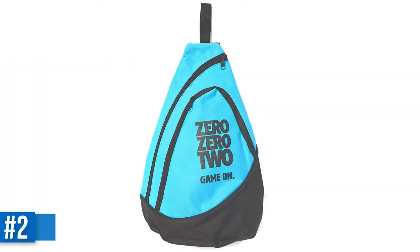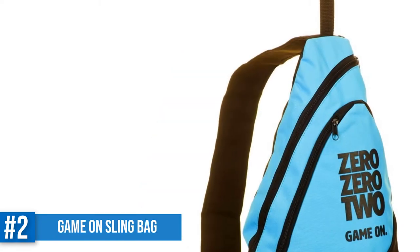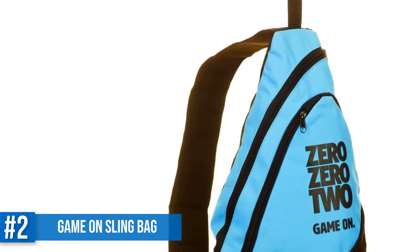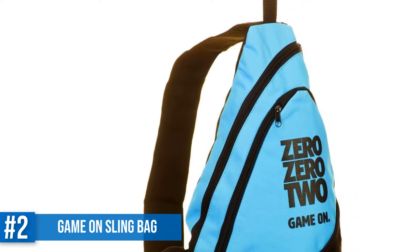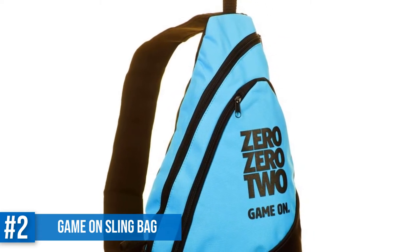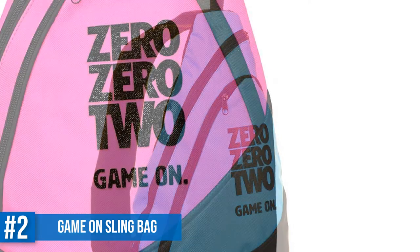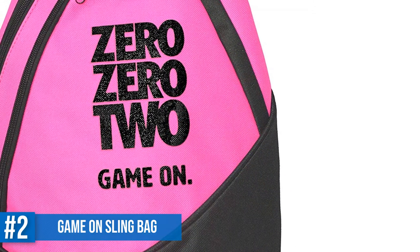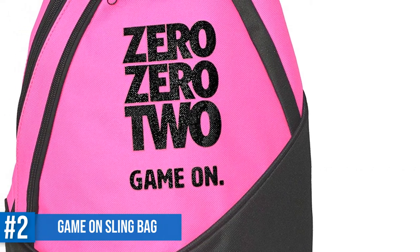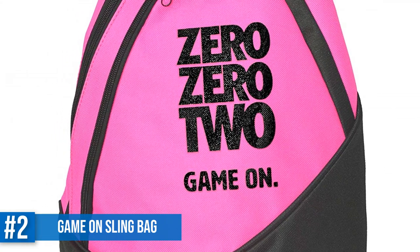Number 2: Game On Sling Pickleball Bag. Game On is a popular brand of pickleball gear. This sling bag is particularly popular because of its excellent design. The bags look great — they are available in 3 bright and sporty colors: turquoise, hot pink, and lemon yellow. There are two zippered compartments on the bag. The larger one can comfortably hold one or two paddles plus a small water bottle, and the smaller one can hold one or two balls, plus your cell phone, wallet, sunglasses, and keys.